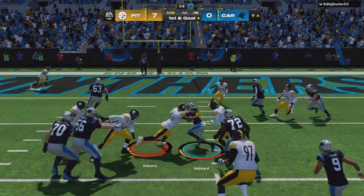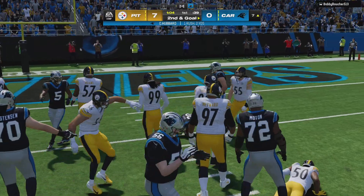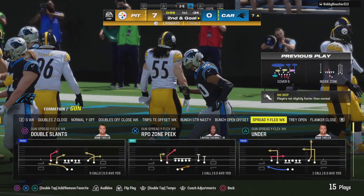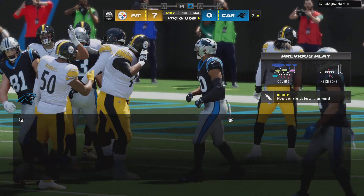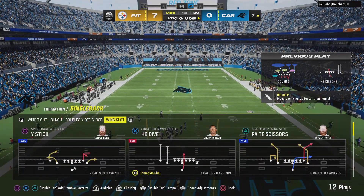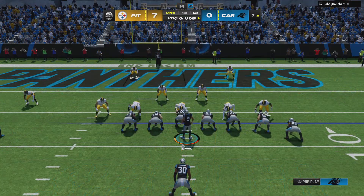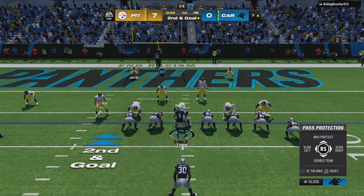They'll run here with Hubbard, and they'll take this from the nine — not to the seven. The yards may start getting a little tougher to come by down here near the goal line. That's good work defensively on first down, holding them to a short gain. The line of scrimmage is the seven now on second and goal.